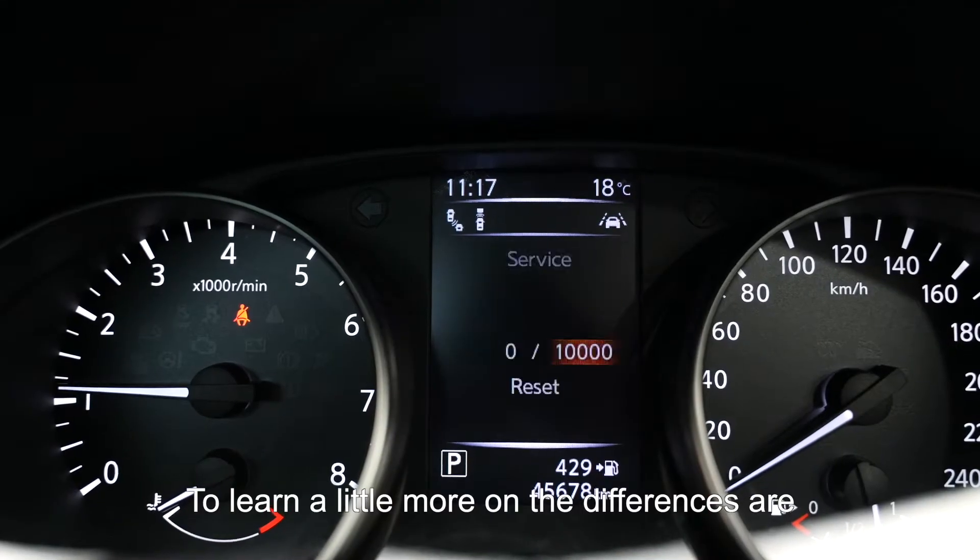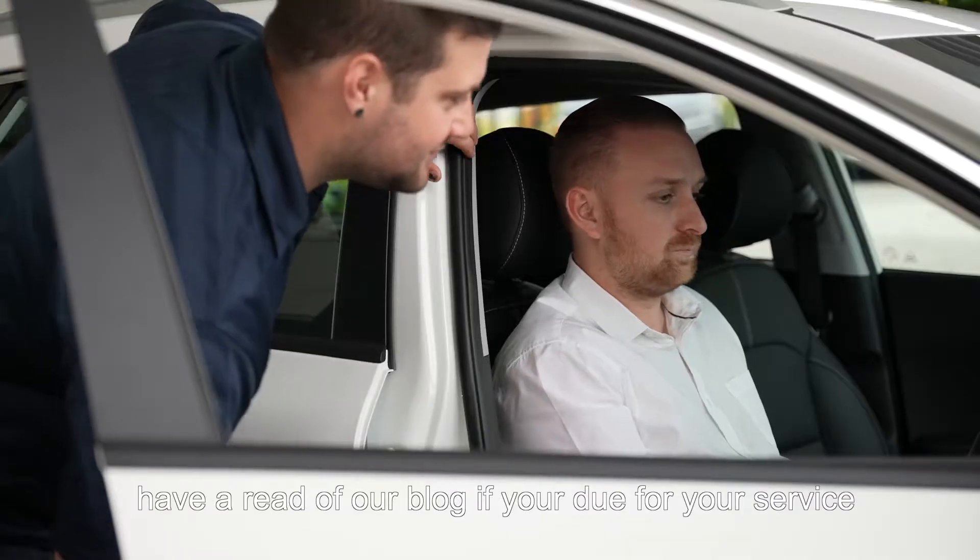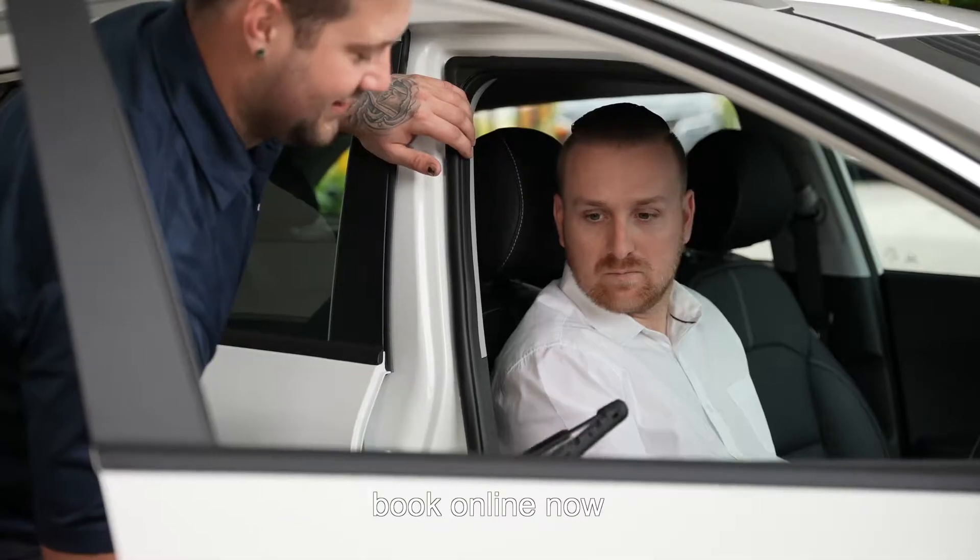To learn a little more on what the differences are between a minor and a major service, and why servicing is important, have a read of our blog. If you are due for your service, book online now.